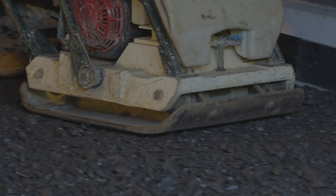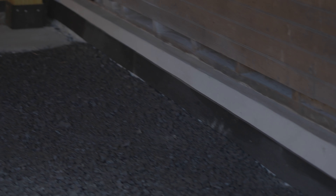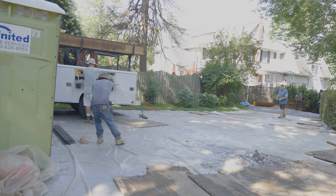Right now we're prepping for the garage floor pour. We've got our stone base tamped down and our expansion material all around the perimeter. They're rolling out the mesh right now, and we're going to pour half tomorrow morning and the second half the following day.